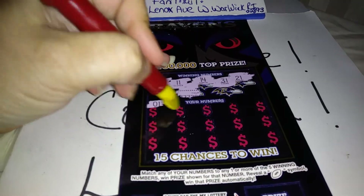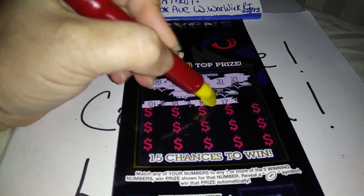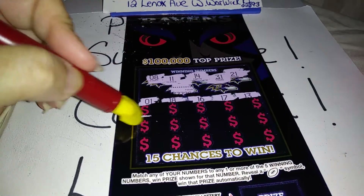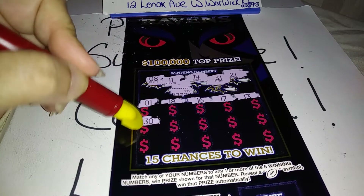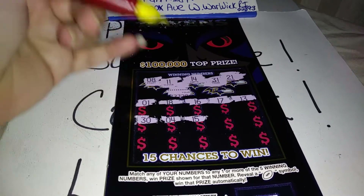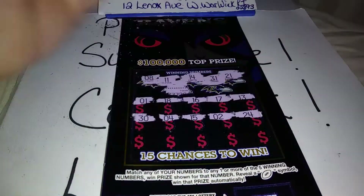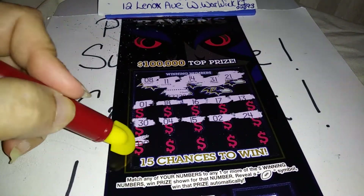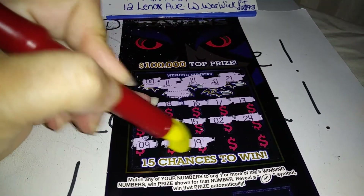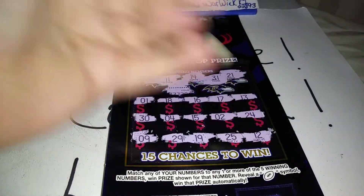Pesky number 1. 18, 16, 17, 13. Come on, let's get a win for Scratchin' Maryland. A 30, a 4, 15, a 2, 24, a 9, 29, a 19, 25, and a 12.